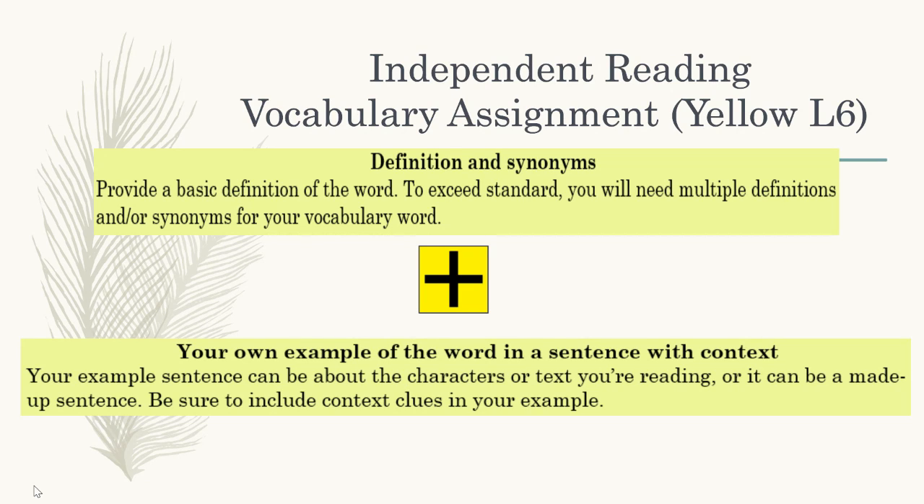For this, you will have to do two things. You will need to provide a basic definition of the word and provide additional synonyms, but that won't be enough to get you full credit. You have to go beyond that and demonstrate that you understand the word by using it in a sentence with context. It can either be about your independent reading book or it can be a made-up sentence.